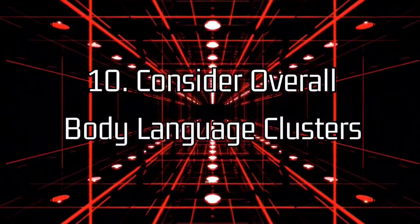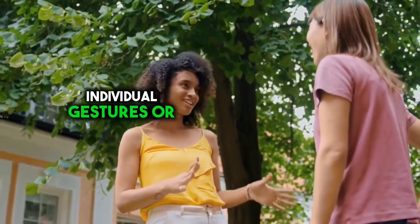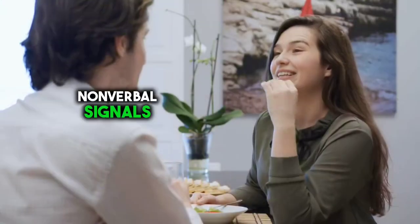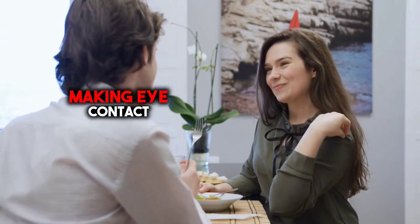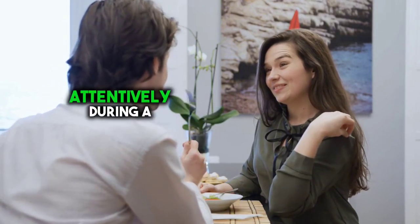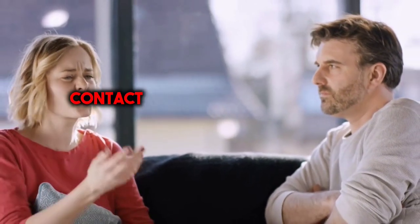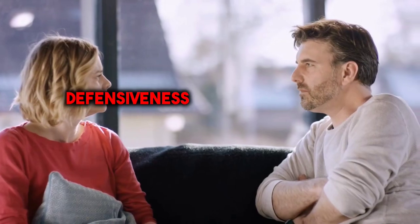10. Consider overall body language clusters. Rather than focusing solely on individual gestures or cues, it's essential to consider the overall pattern of body language displayed by an individual. By examining clusters of nonverbal signals, you can paint a more accurate picture of their thoughts, feelings, and intentions. For example, if someone is smiling, making eye contact, and leaning forward attentively during a conversation, it likely indicates interest, openness, and engagement. On the other hand, if they are avoiding eye contact, crossing their arms, and tapping their foot impatiently, it may suggest discomfort, defensiveness, or boredom.